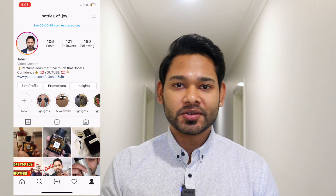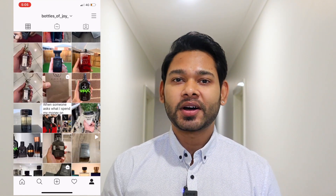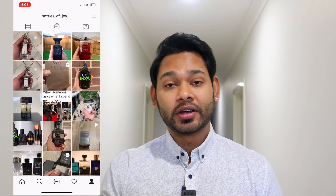Hi guys, welcome back to my channel. My name is Ahazeev. Today I am going to share a fragrance with you. I am very excited to share this fragrance — it's a very amazing fragrance, and today it's my favorite. I'm going to use it a lot, and I'm sure that a lot of people will like it.